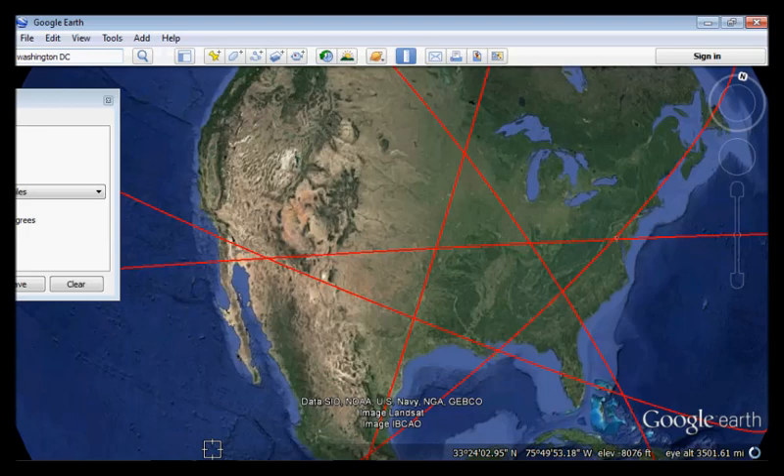Once again, we have the number 8 related to Denmark. We have the octagon of their palaces in their capital building, where their royal family resides.